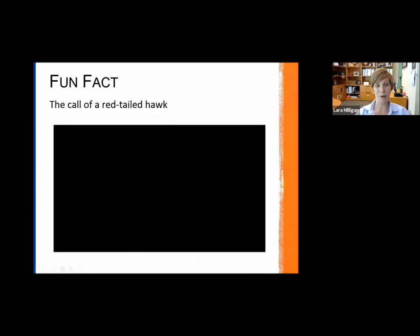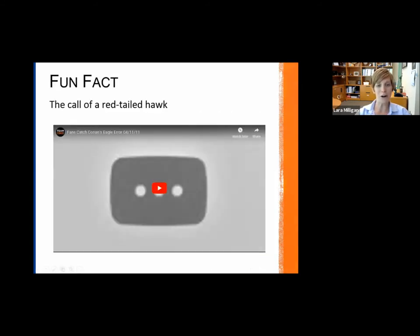I mentioned we were holding off on the red-tailed hawk call — this video is going to tell you why.